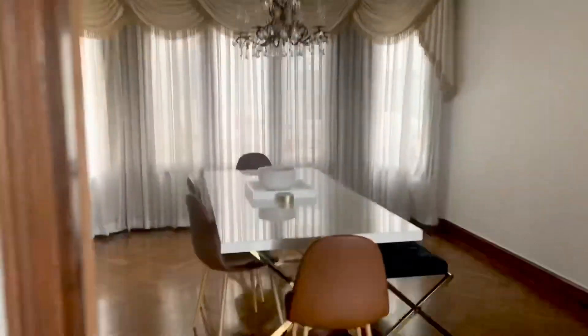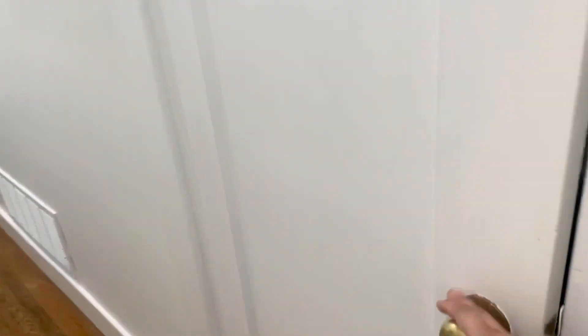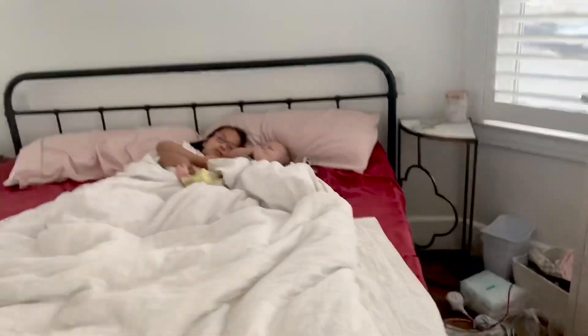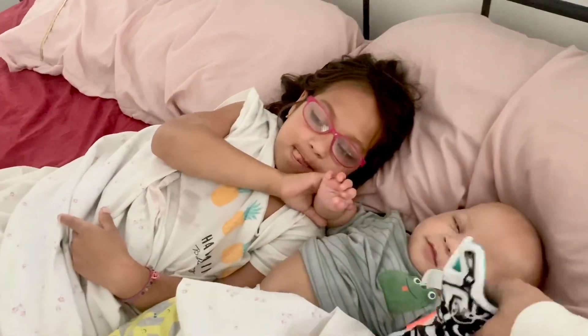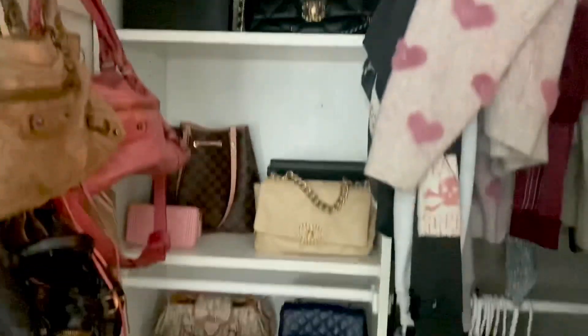Let me show you the bedrooms quickly. We painted the whole hallway white. Here's a full bath. This is my son's bedroom — he's a teenager. This is my other son's bedroom. And this is my bedroom. I'm not going to put anything on the walls because I kind of like it fresh.